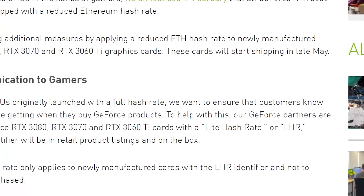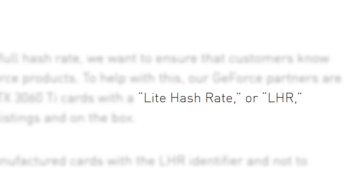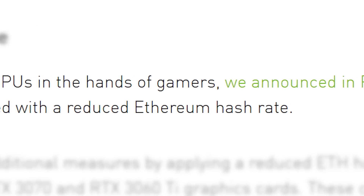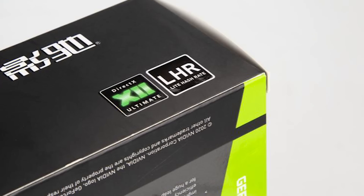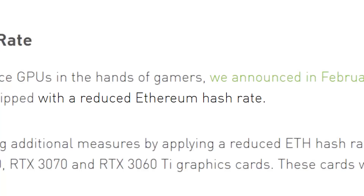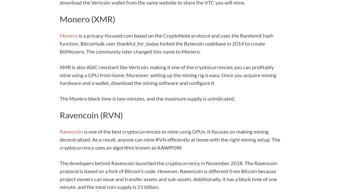It's news time, and first up for today, Nvidia has royally screwed up. For those who don't know, the company began including something called LHR, or Light Hash Rate, in their 30 cards a little while back. It was meant to deter miners from using gaming cards by cutting Ethereum mining in half. Unfortunately, it isn't a hardware implementation, and it only affects Ethereum, which is the main coin to mine with GPUs, but there are others.